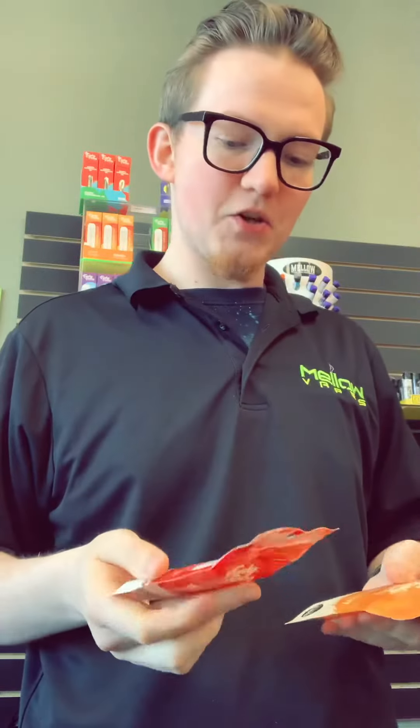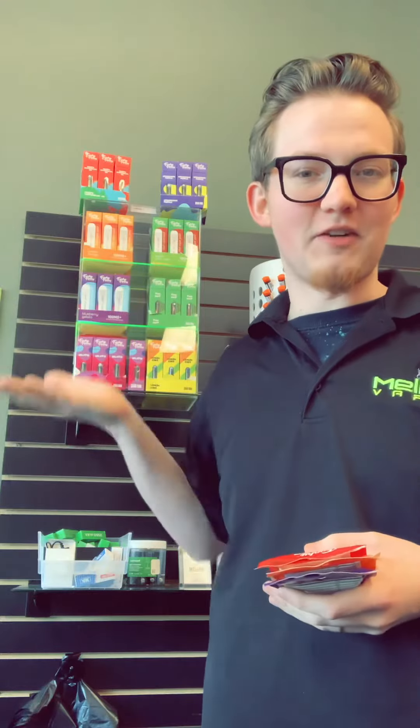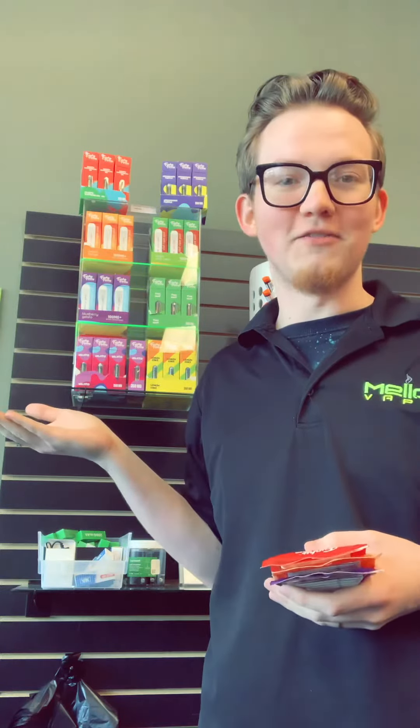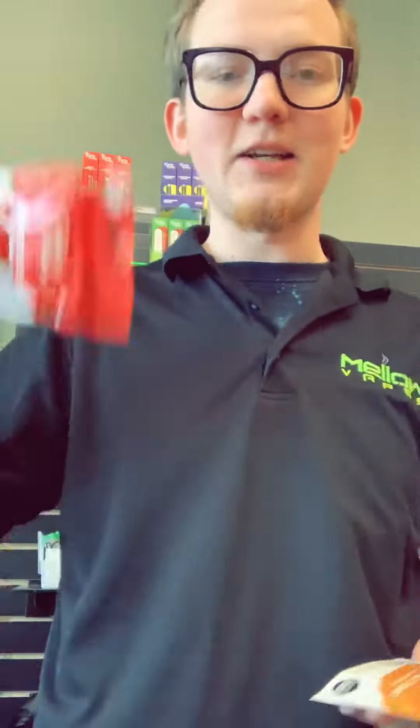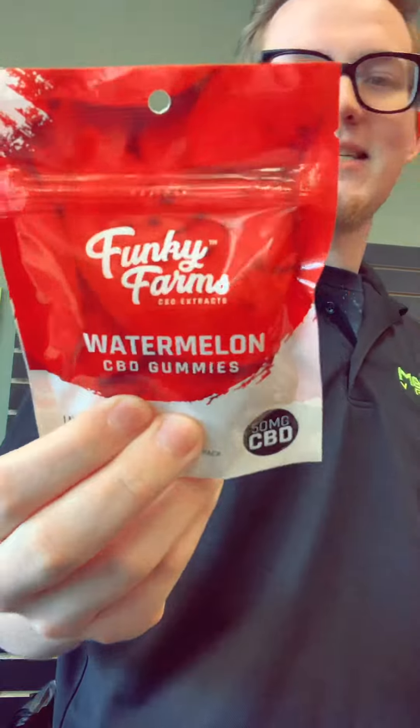These are some of the newest products that we're gonna unveil through a series of YouTube videos. As you can see in the background, there are some of the new products I'll definitely go over in future videos. But for this one in particular, I'm gonna be showing you the Funky Farms watermelon CBD gummies.